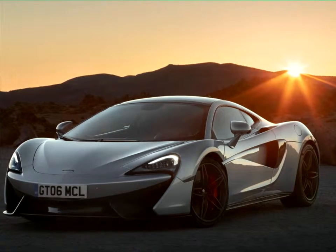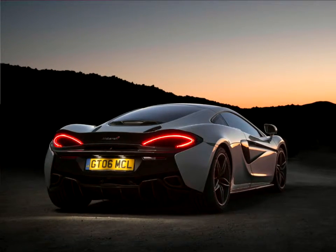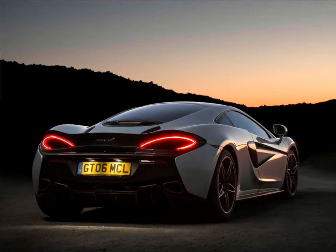The clean lines of the revised glass house give the McLaren 570GT a sleek and refined silhouette, and mark out the second of three body styles which will eventually complete the Sports Series.